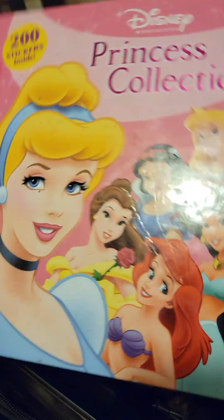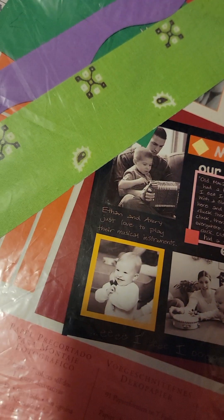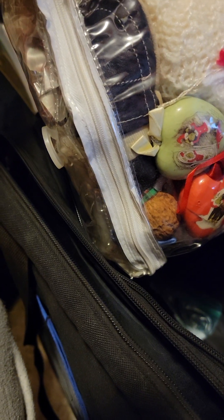There's a princess collection sticker book. Some of these books might have to be donated. There's stencil stuff and some baby stuff as well.